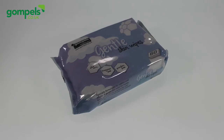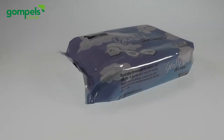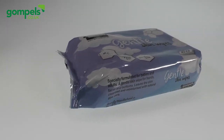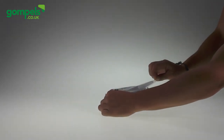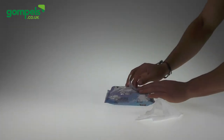The Gompels Gentle Wet Wipes are formulated for both adults and babies. With natural aloe vera, these wipes lock pleasant nourishment into the skin. From nappy changes to makeup removal, these paraben-free, fragrance-free and alcohol-free wipes, manufactured with care in the UK, are the perfect solution for extra sensitive skin.